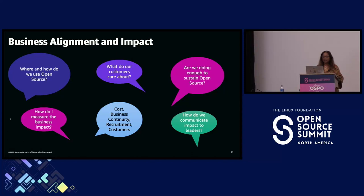We need to look at where and how we use open source, what our customers care about, and whether we're doing enough to sustain open source — because we all depend on this commons, and if it doesn't exist, our success cannot be assured. How do we measure business impact? Some areas include cost reductions, business continuity by ensuring upstream projects succeed, and in some companies — like when I was at Comcast — recruitment was a big motivator, using open source participation to establish a technical brand.